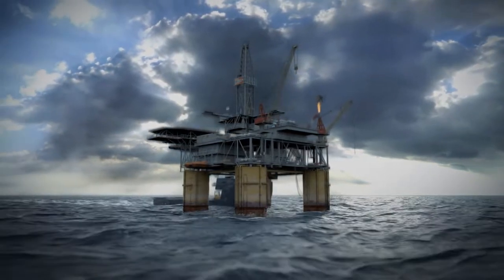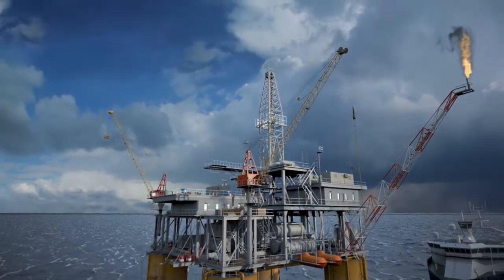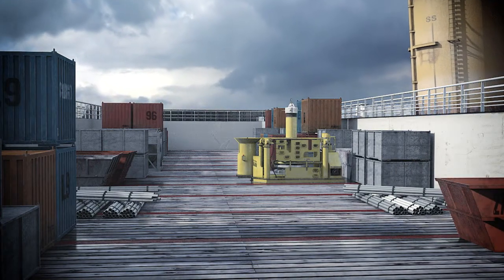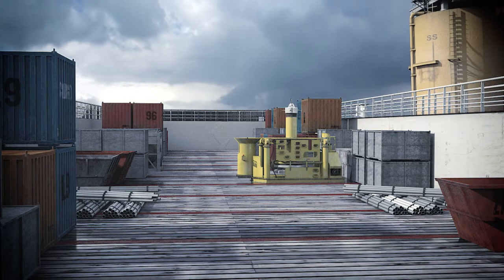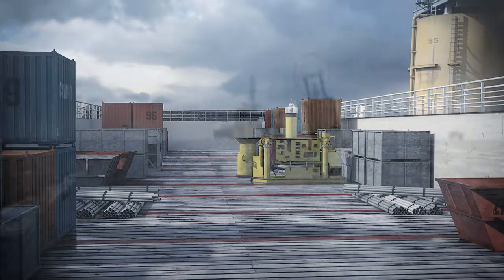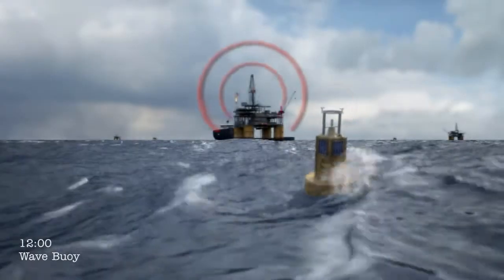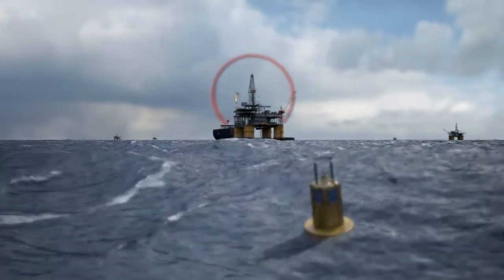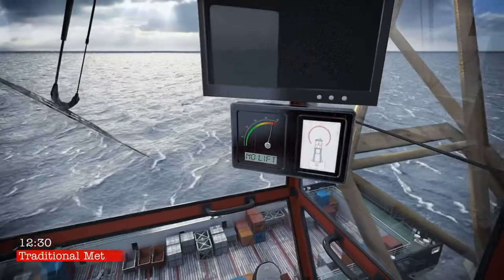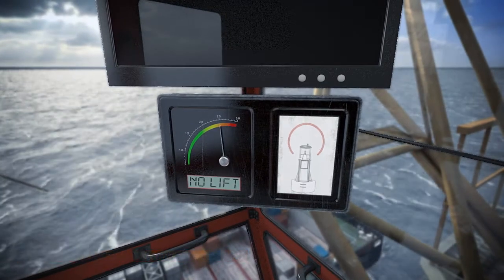Currently, crane operators are restricted by the use of estimated deck velocities experienced by the vessel. These estimates are generally inaccurate as they tend to over or underestimate vessel motions. Significant wave height is typically measured by a wave buoy or radar, taking no consideration of the difference in sea state between each location. This is conveyed to the crane operator for use in the safe load indicator, and does not take into account variations in vessel design or wave types, assuming velocities are the same at every point on the deck.